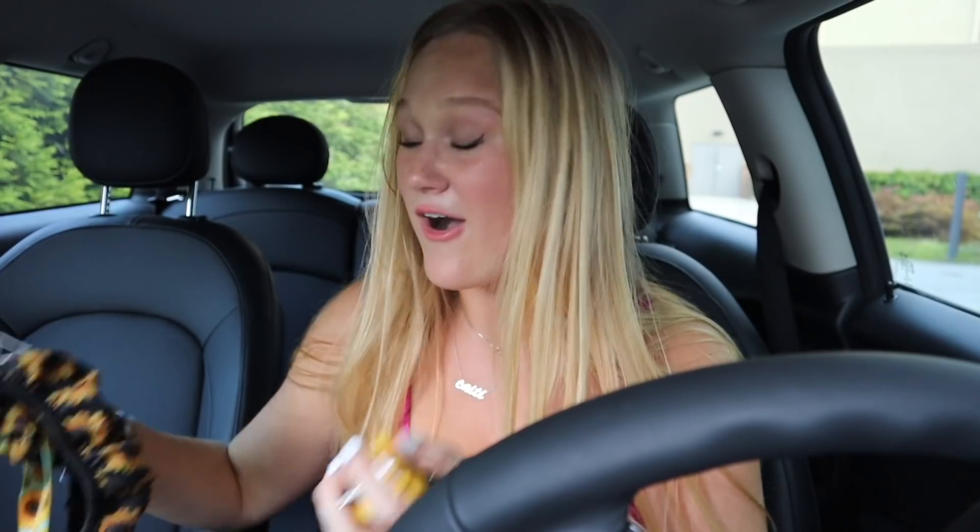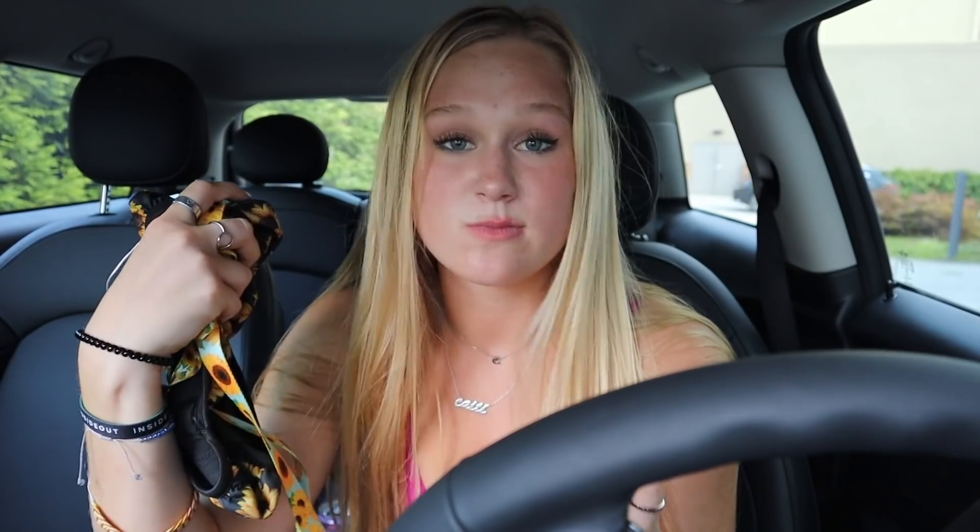I want to do a giveaway of all this sunflower stuff. If you want to be entered into the giveaway, comment down below your name, your Instagram username, and your favorite color, and I will choose somebody random and send you all of my sunflower car decorations. It's going to be a small little giveaway but I'll ship it out to a random comment down below, so enter if you want.